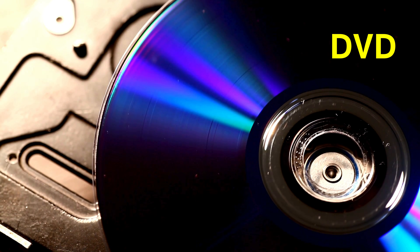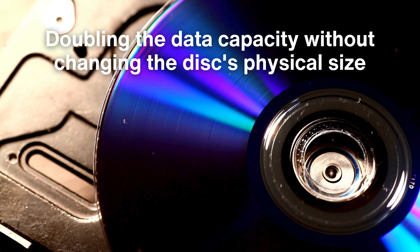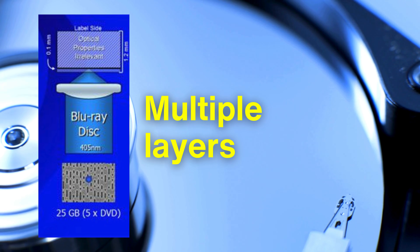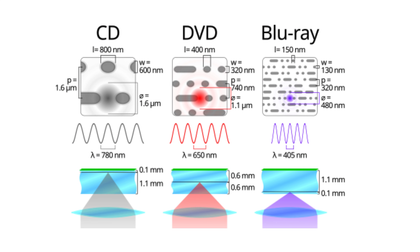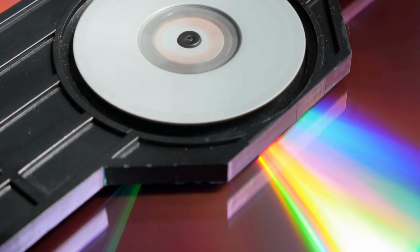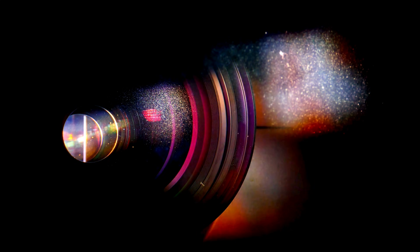For DVDs and Blu-rays, a more complex process is necessary to create multiple data layers on a single disc. In a DVD, there are often two layers of data, separated by a semi-reflective layer — a laser can focus on one layer or the other, effectively doubling the data capacity without changing the disc's physical size. Blu-rays, with their even denser data storage requirements, can incorporate multiple layers as well, each capable of holding a significant amount of data. These layers are added through precision layering techniques and must be perfectly aligned — even the smallest misalignment could make the entire disc unreadable. These complex, multi-layered structures reflect the advancements in material science and engineering needed to bring high-definition media to consumers, capturing everything from cinematic visuals to high-fidelity sound.